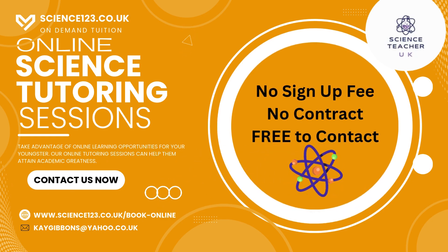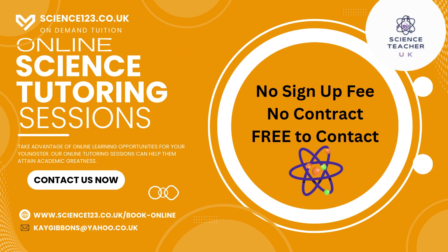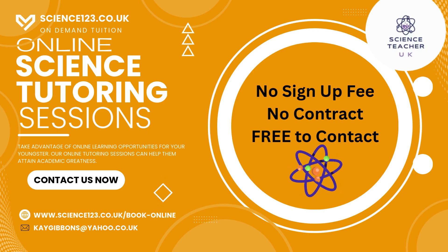Unlike most other tutoring websites, there is no sign-up fee whatsoever, no contract. We are completely free to contact, so head over now to science123.co.uk or email us using the address shown.